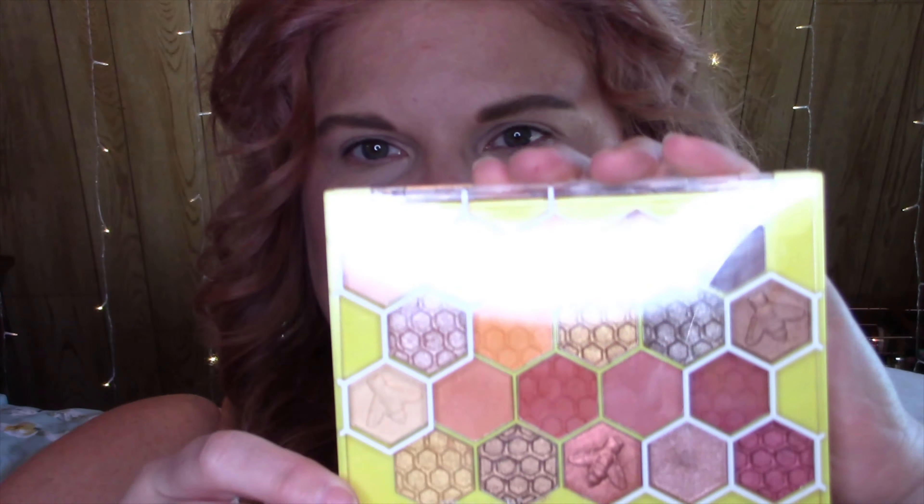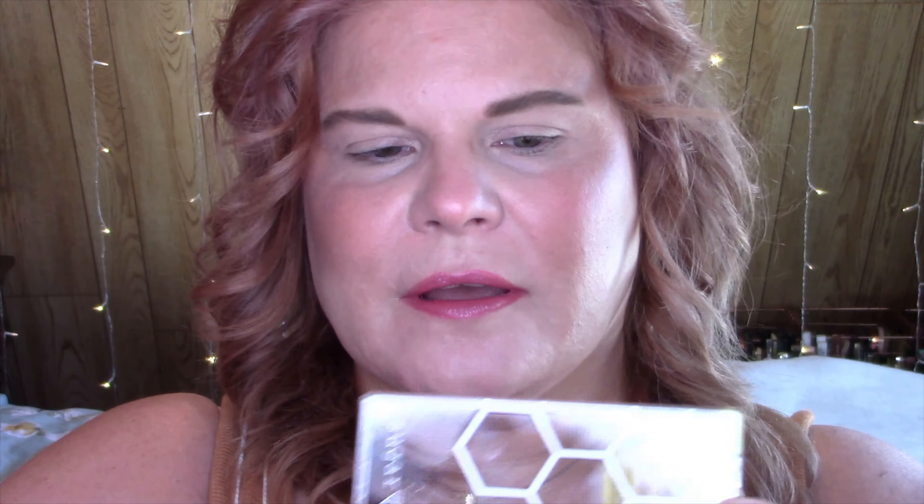Today we're going to focus on using the Tarte BU palette. Tell me that's not the cutest thing you ever saw — I think it is. Look how cute — it looks like a beehive! The colors are beautiful, very summery, very peachy, some bronze, and it has bees and honeycomb embossed in it. I love bees — I really do. I don't like wasps; I'm allergic. But I do like bees an awful lot.